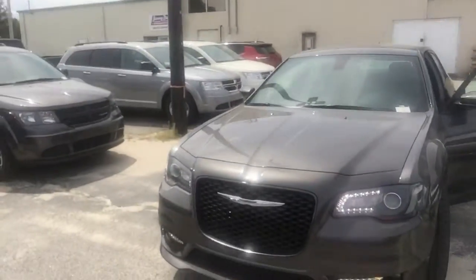Hey, what's up Brian? It's Brendan here at Jimmy Britton. I just want to show you the 2019 Chrysler 300.